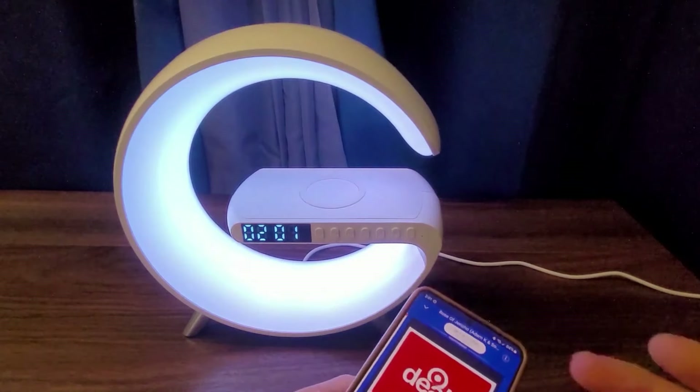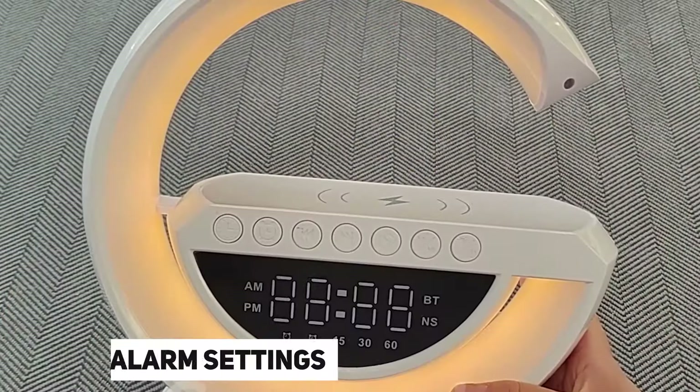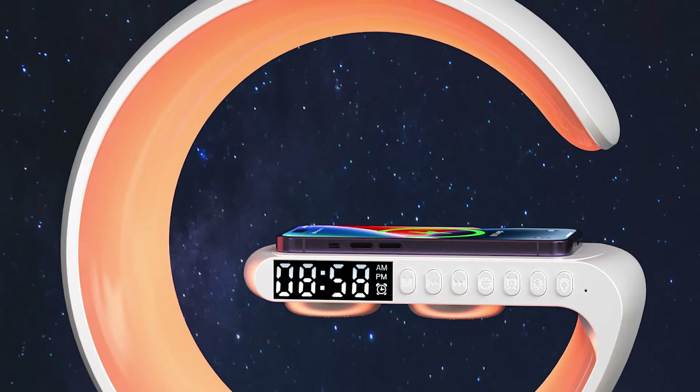The integrated alarm clock ensures that users wake up on time, often featuring additional functionalities such as multiple alarm settings, snooze options, and adjustable brightness for the clock display.